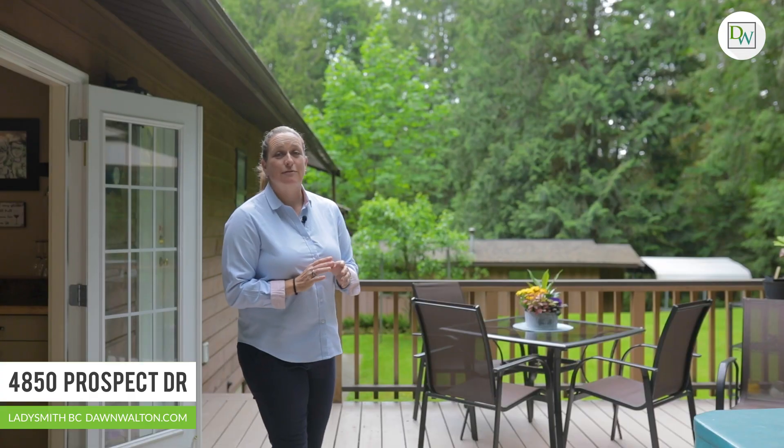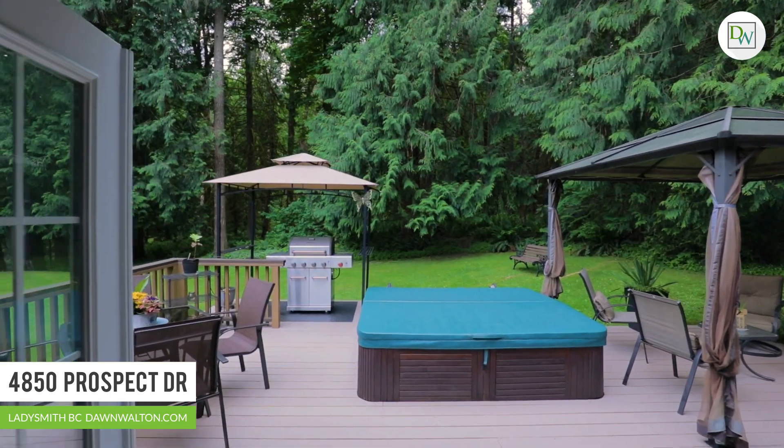The island kitchen leads out to this inviting rear deck, extending your indoor space right out here to the beautiful outdoors.